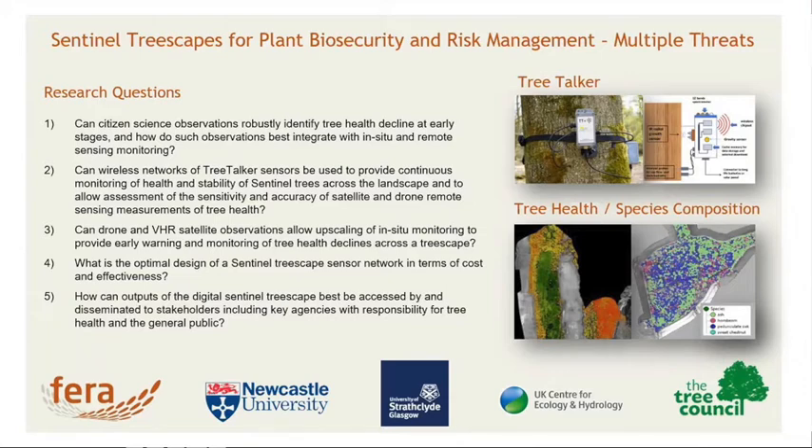The third aspect of the project is to use modelling — agent-based modelling — to understand the optimal network and optimal sensor deployment, and the extrapolation from these individual sensors across a wider environment.